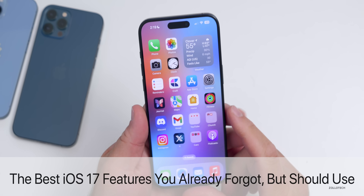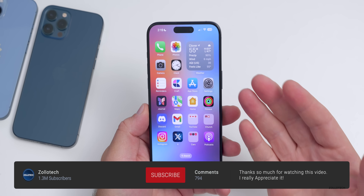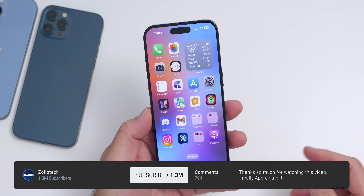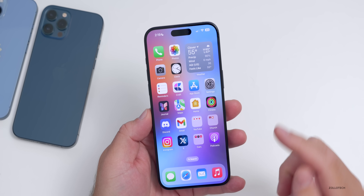Hi everyone, Aaron here for ZolloTech. iOS 17 offered hundreds of new features and changes. While none were gigantic changes for the most part, there are quite a few that maybe you either missed or already forgot, but you shouldn't because they're super helpful.